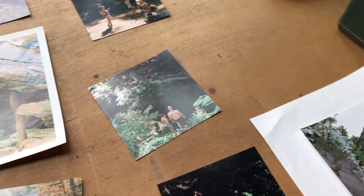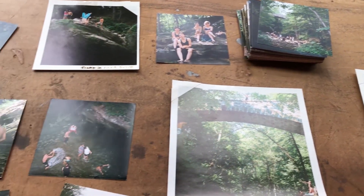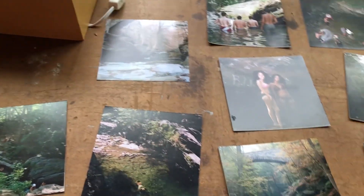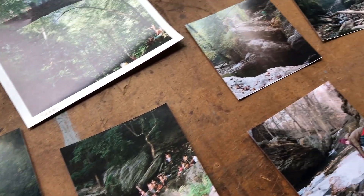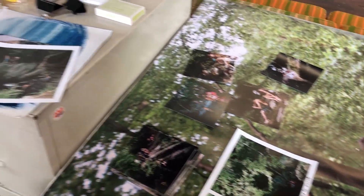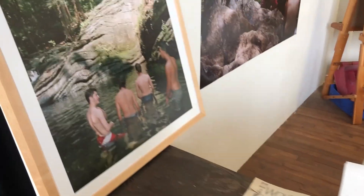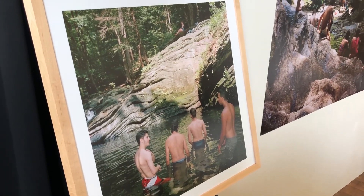Right now I'm working on a project photographing at Devil's Pool in Wissahickon Park. It's a swimming hole in Philadelphia where people come from all over to revel in the natural setting, to be in their bodies, and collectively share in nature. My work is really about a human impulse or need to connect with the natural world and the landscape, even in the middle of a city.